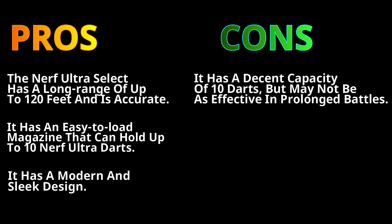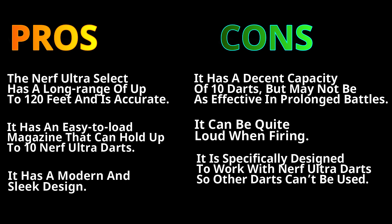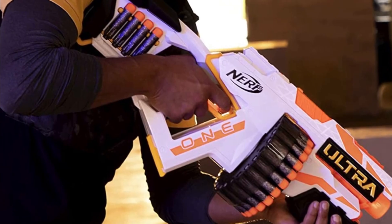The cons: it has a capacity of 10 darts, which may not be as effective in prolonged battles. It can be quite loud when firing. It is also specifically designed to work with Nerf Ultra darts only, so other dart types cannot be used.